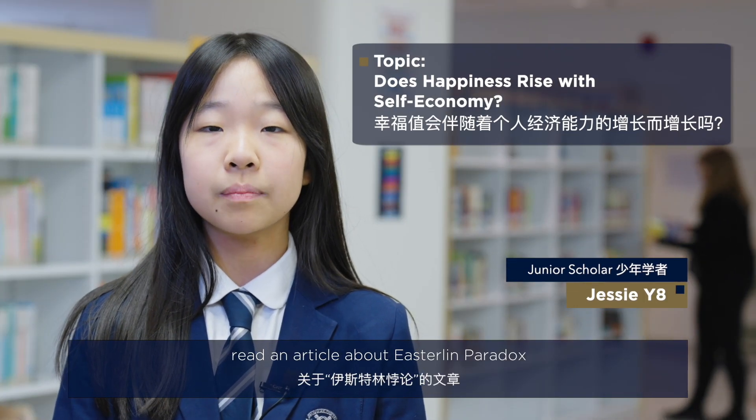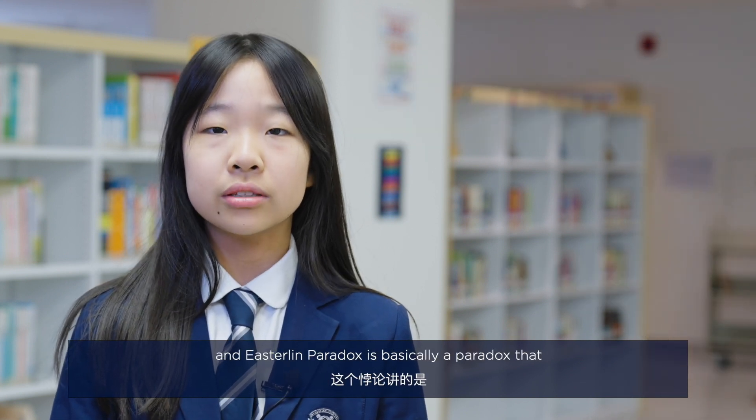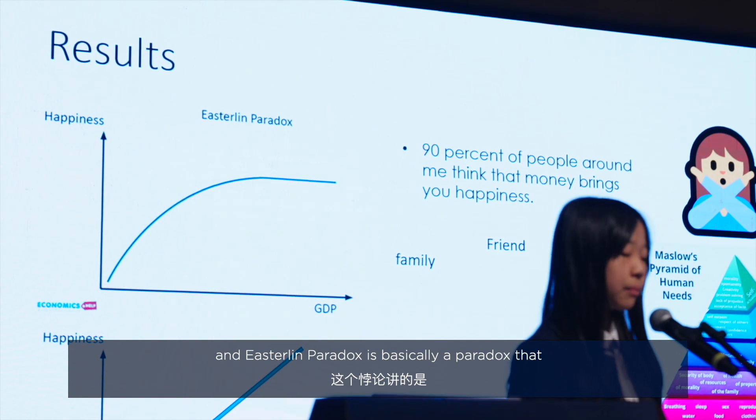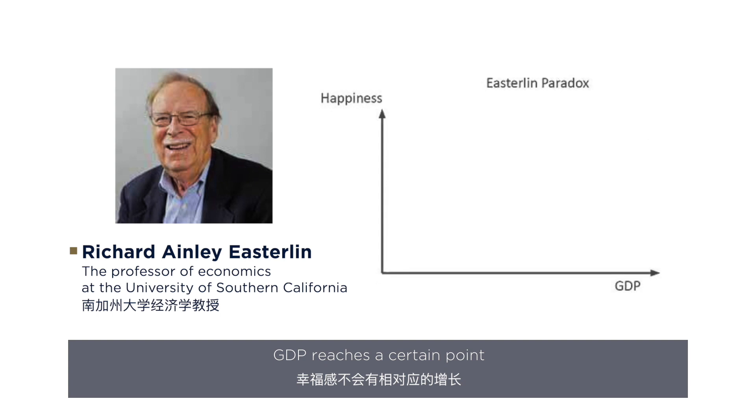For this topic, I first read an article about the Easterlin Paradox. I was interested in this topic — the Easterlin Paradox is basically the idea that your happiness will stop growing when GDP reaches a certain point.